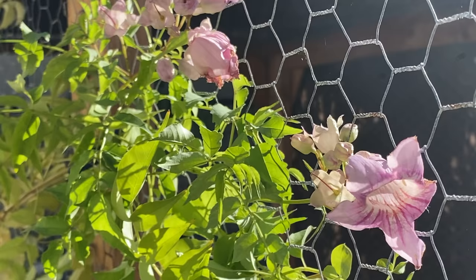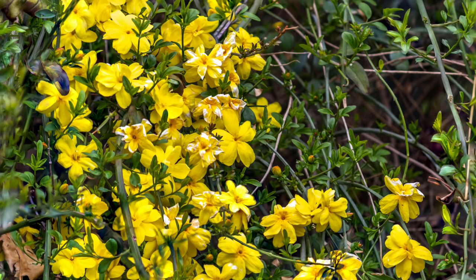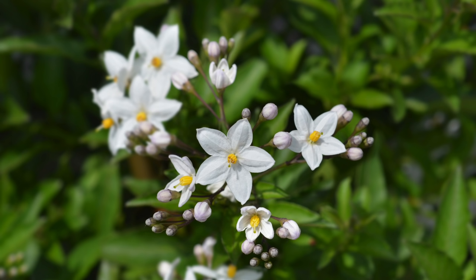Although we talked about 10 of my favorite vines, we didn't even cover all of the vines that grow well here in the low desert. Here are a few more of my favorites: grapes, pink trumpet vine, grape ivy, primrose jasmine, cat claw vine, yellow orchid vine, and potato vine.